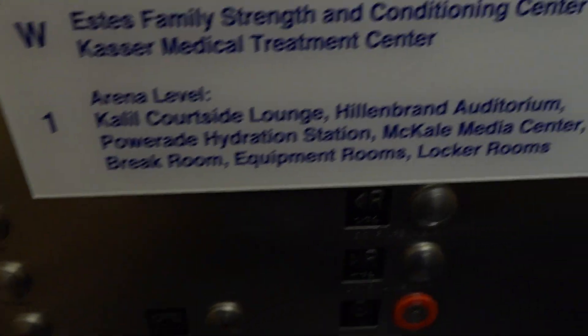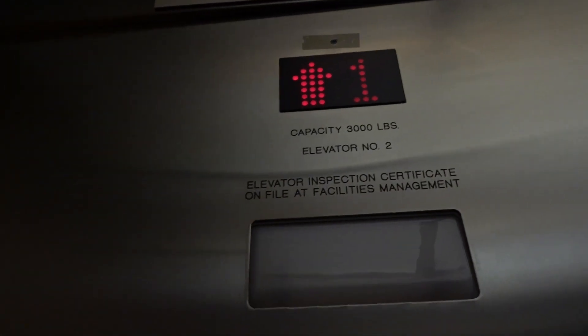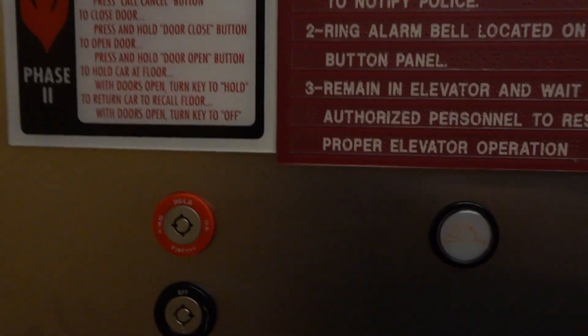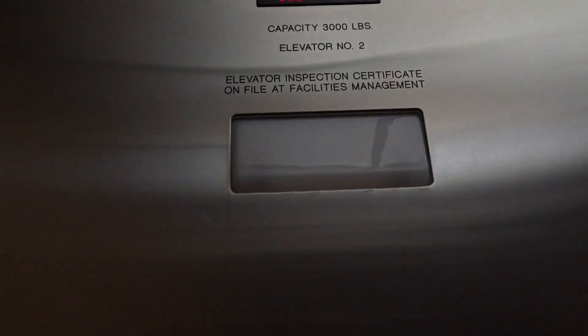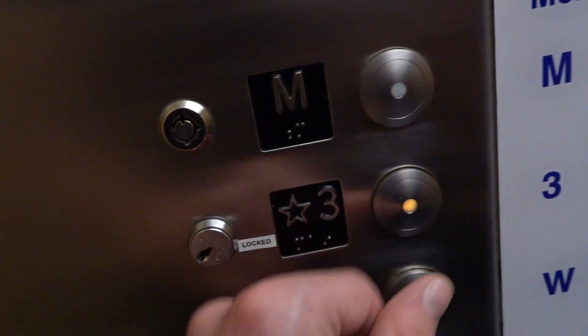Three — I think that's where we started. Here we go. This is a pretty nice elevator, runs pretty well. Oh, we're stopping — someone's getting on. Hello. What floor? Three. Cool.